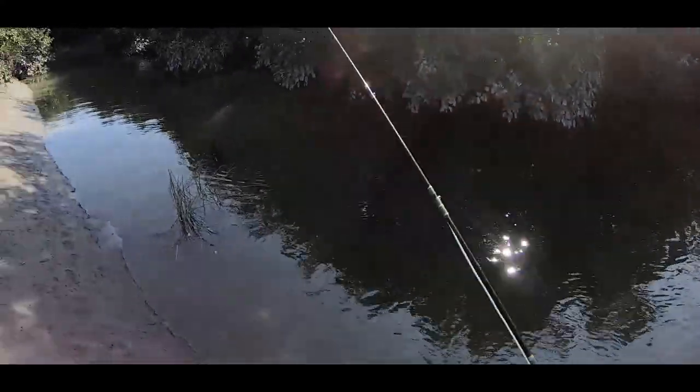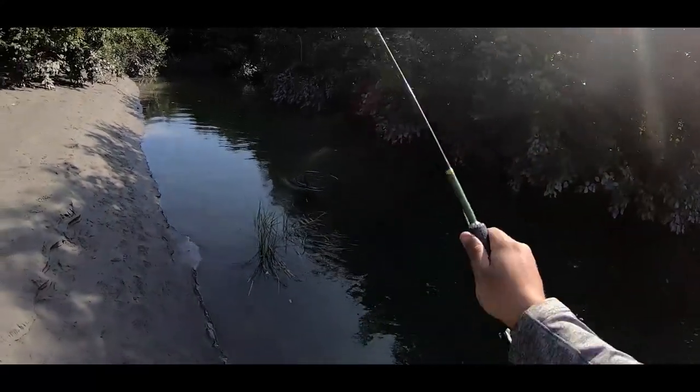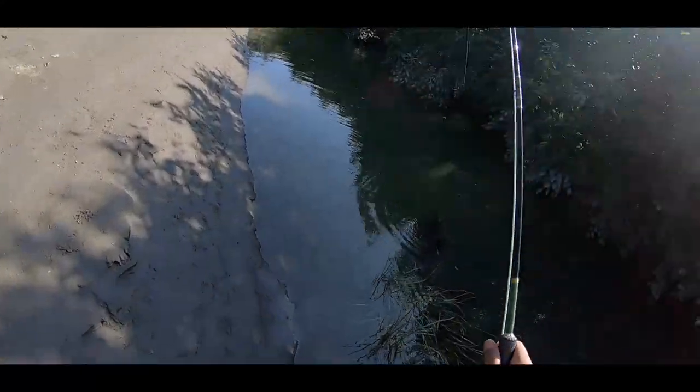It looks like there's a fish there — chasing it, chasing it. That was my fault. And then I do this.